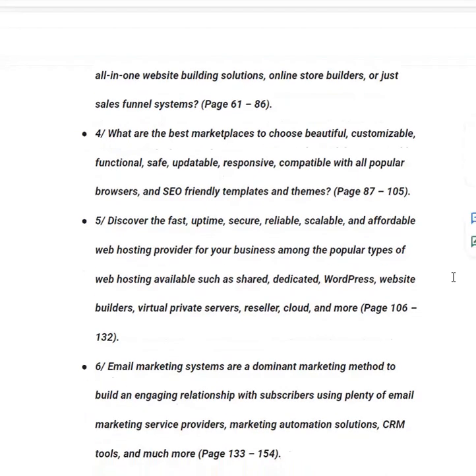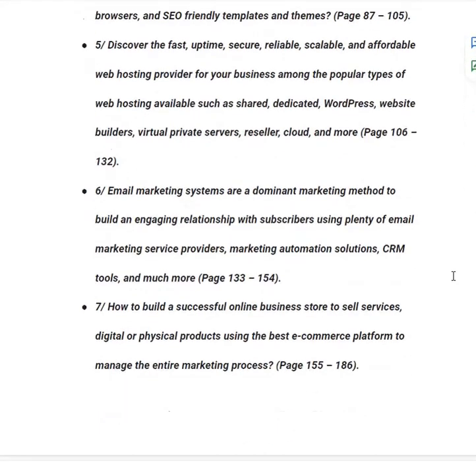In category number five, you will discover fast, uptime-secure, reliable, scalable and affordable web hosting providers for your business among popular types such as shared, dedicated, WordPress, website builders, virtual private servers, reseller, cloud and more, from page 106 to 132. In category number six, you will learn email marketing systems — a dominant marketing method to build engaging relationships with subscribers using plenty of email marketing service providers, marketing automation solutions, CRM tools and more, from page 133 to 154.